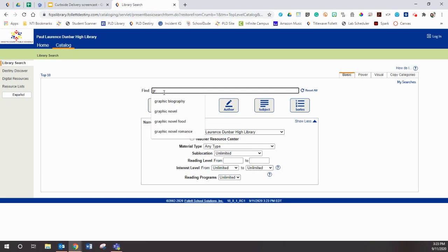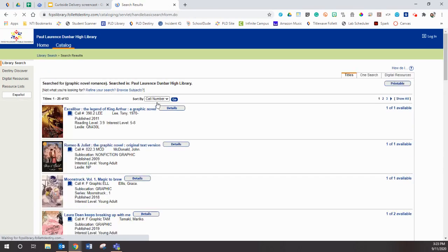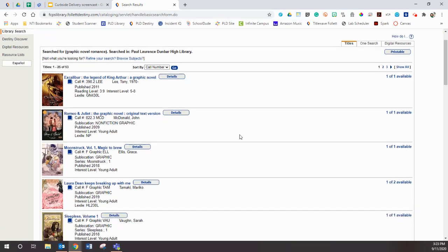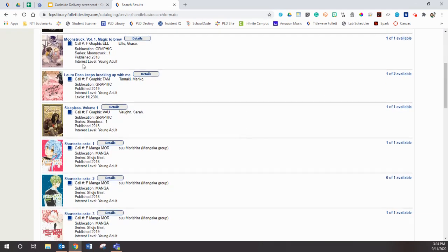Say I am wanting a graphic novel but I'm also wanting a romance. I'm going to use my keyword search and you're going to see that there are 53 different books in my library that are graphic novels that also have a little bit to do with romance. I'm going to scroll through here and I can see this one right here — Laura Dean Keeps Breaking Up With Me.